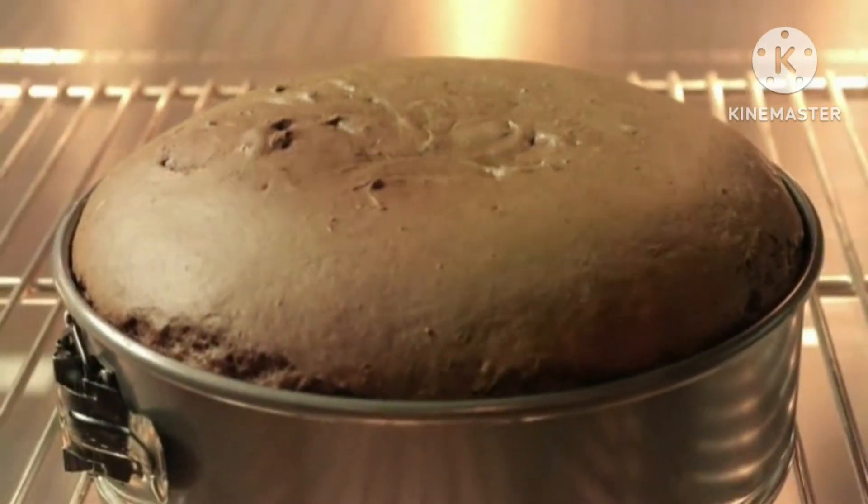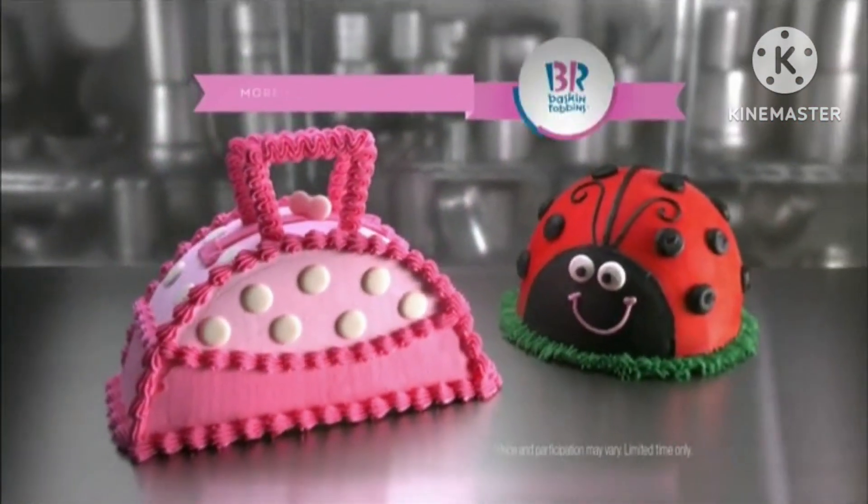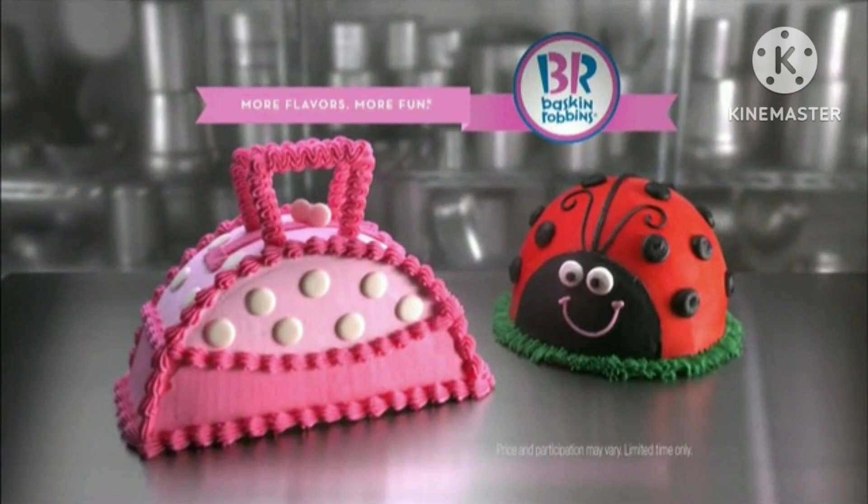Delectable chocolate cake. Ice cream in mom's favorite flavor. All presented in perfect fashion. Pick up a Mother's Day cake today at Baskin-Robbins.